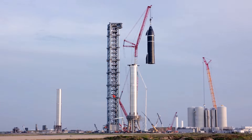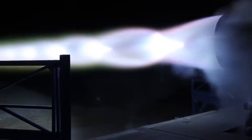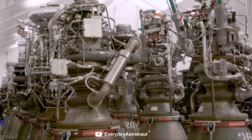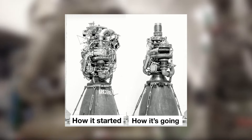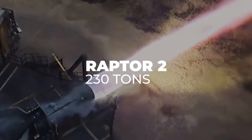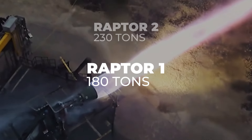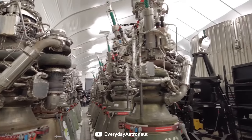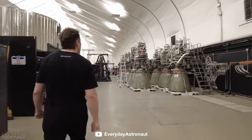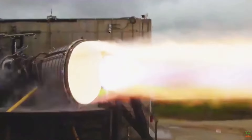And now that SpaceX is developing Starship and its Raptor engine, McGregor has never been more important. Over just the last few years, we've seen this engine go through a number of aesthetic changes. Raptor 2 now produces 230 tons of thrust, compared to the Raptor 1, which only produces 180 tons of thrust. On top of that, Raptor 2 has cut the manufacturing cost in half. With more and more engines being produced, multiple engines are being tested at McGregor every day.